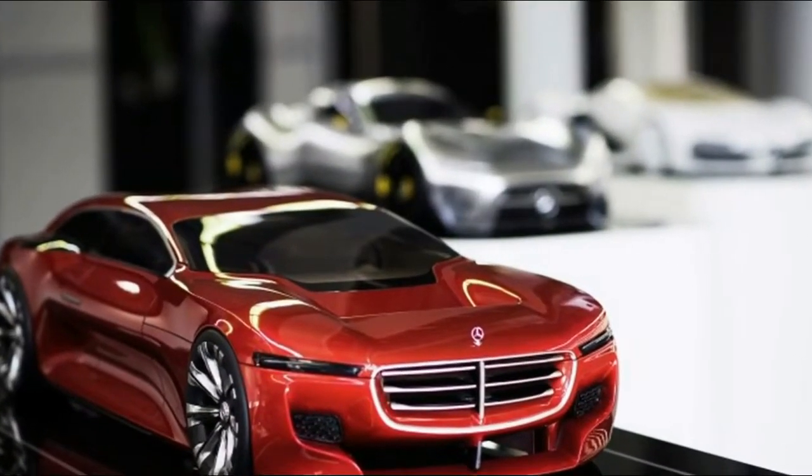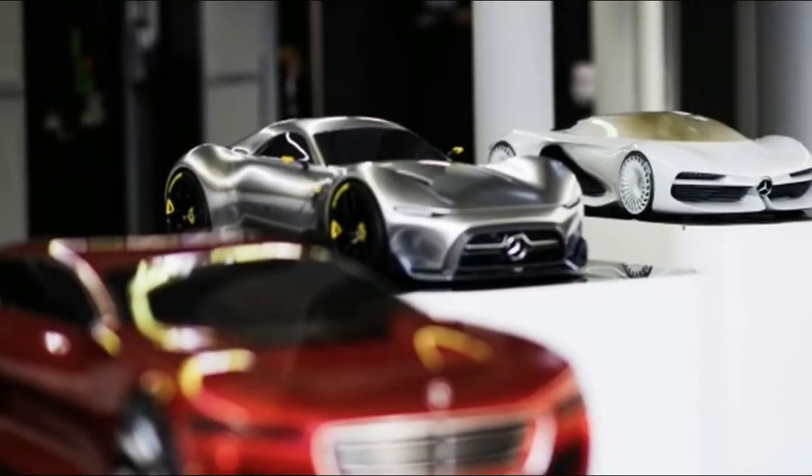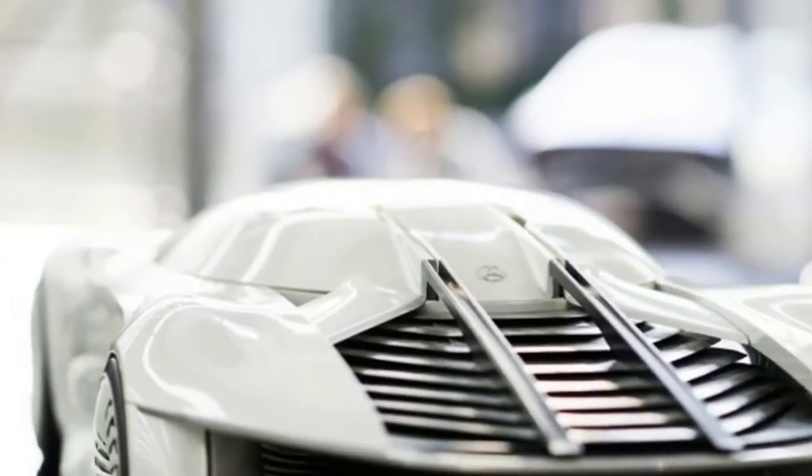Suggesting creases are passé for automotive design, Mercedes showed off ideas for its future styling directions this week at a forum in Germany, including previews of upcoming sports cars and sedans.